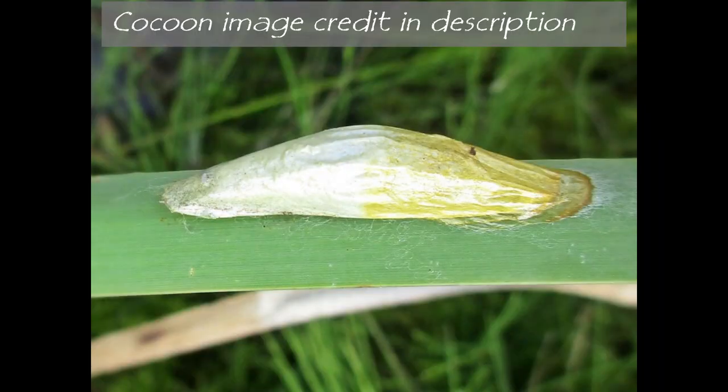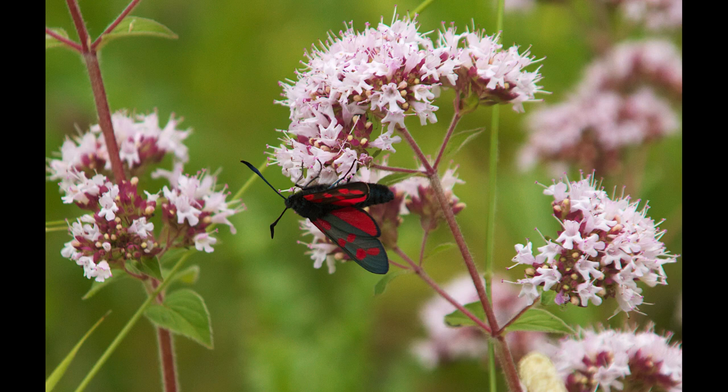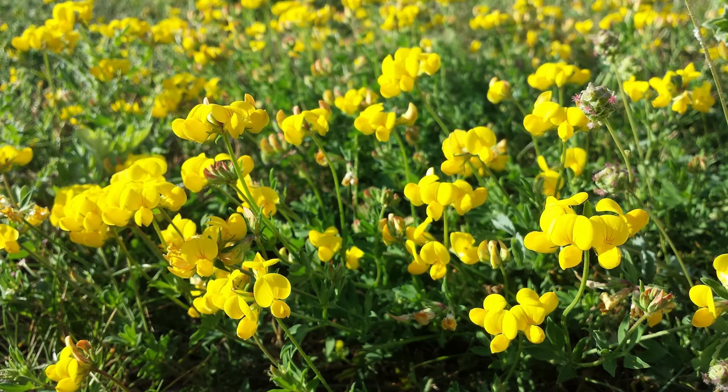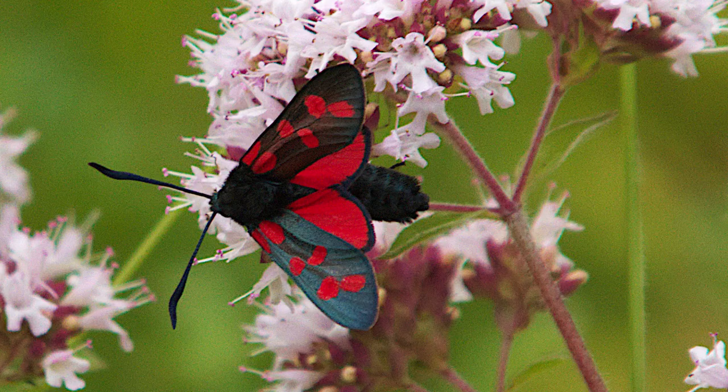In early spring they emerge as adults around June. The bright red spots on the wings of the adults serve as a warning to predators that this moth is distasteful — even poisonous. The birdsfoot trefoil consumed by the caterpillars contains traces of toxic hydrogen cyanide, which doesn't harm the caterpillar but is retained in the body through to adulthood.